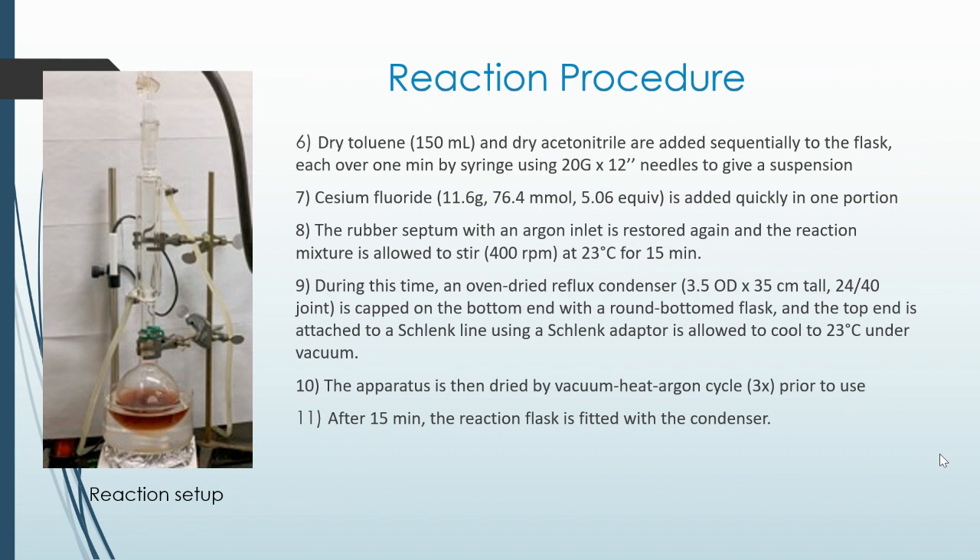The rubber septum with an argon inlet is restored again, and the reaction mixture is allowed to stir at 23 degrees Celsius for 15 minutes at 400 rpm. During this time, an oven-dried reflux condenser — 3.5 cm outer diameter, 35 centimeters tall, 24/40 joint — is capped on the bottom with a round-bottom flask, and the top end is attached to a Schlenk line using a Schlenk adapter, allowed to cool to 23 degrees Celsius under vacuum. The apparatus is then dried by a vacuum-heat argon cycle prior to use.